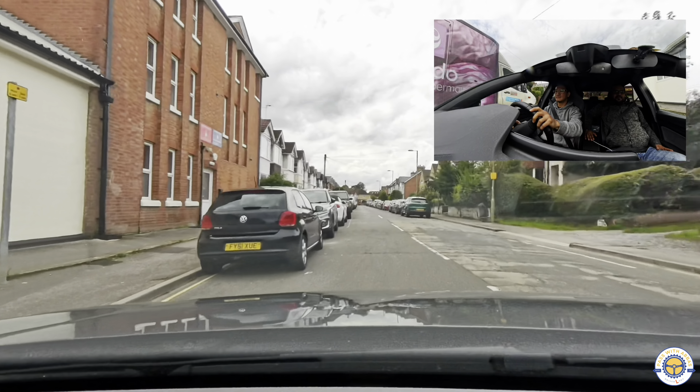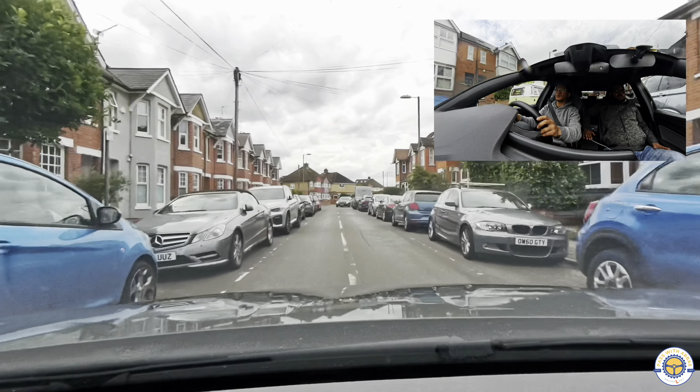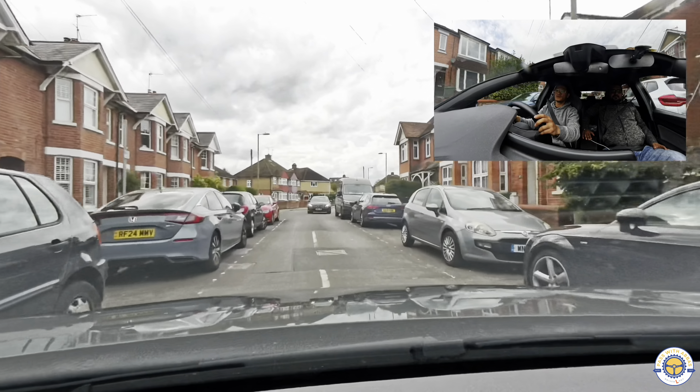There were two solid white lines - you should have stopped before the first solid white line. The space between the two solid lines is usually for cyclists.